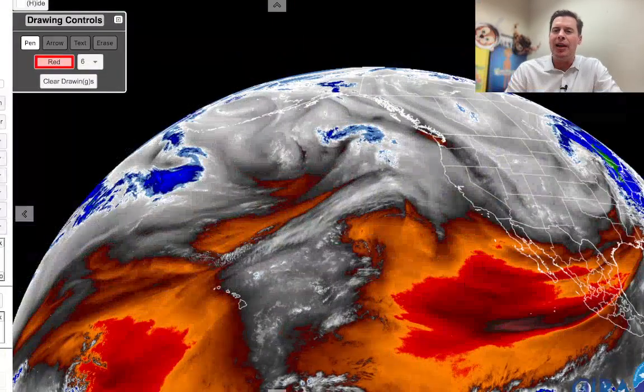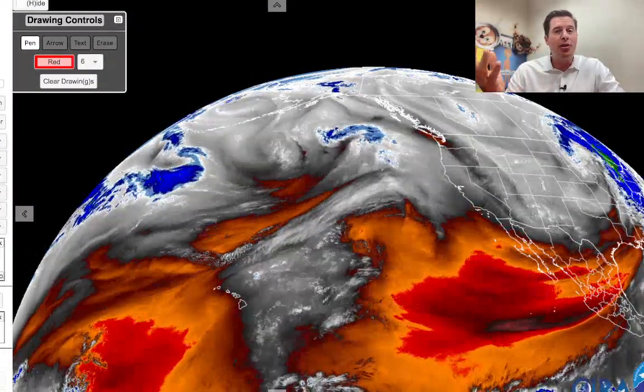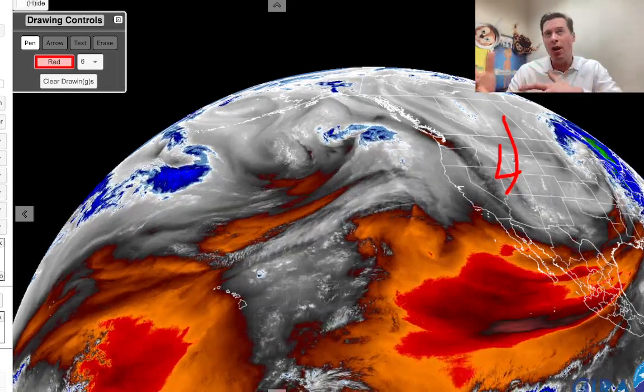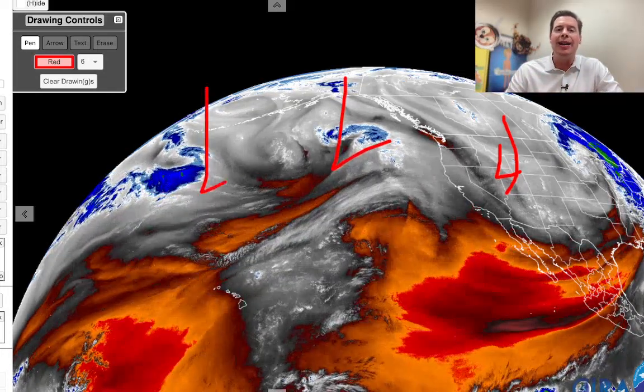I want to take you over to water vapor satellite imagery here and give you the lay of the land. On this, your moisture aloft is in the whites and blues. There's a bit of energy, a small area of low pressure crossing the Intermountain West today, this afternoon, tonight, and tomorrow morning — that's what's going to bring snow to Wyoming, Utah, and parts of Colorado. A bigger area of low pressure sitting back here, and another one behind it.